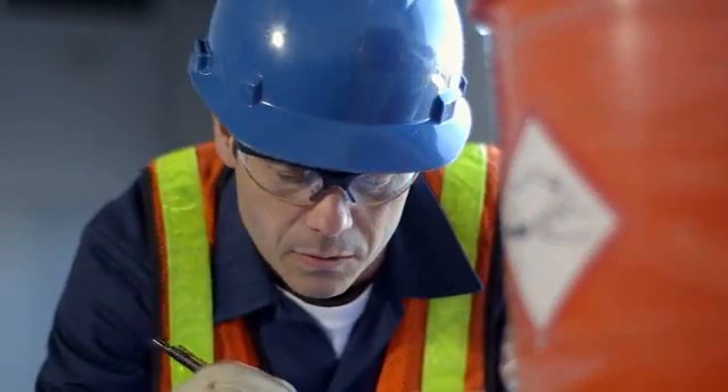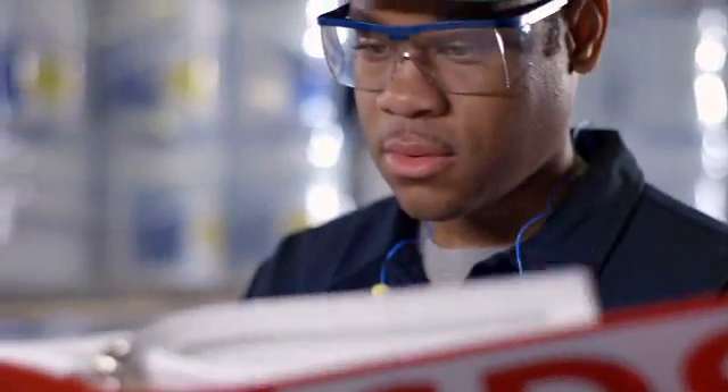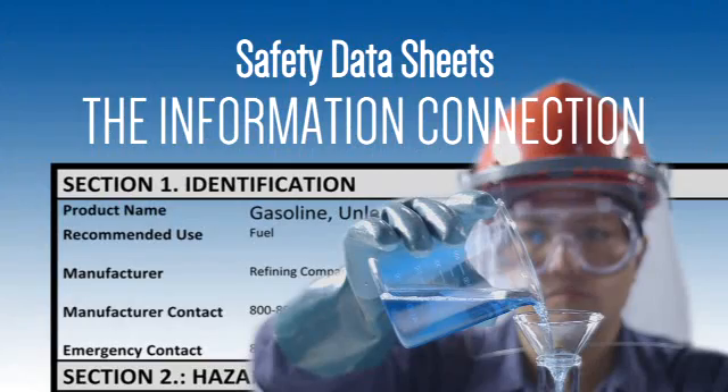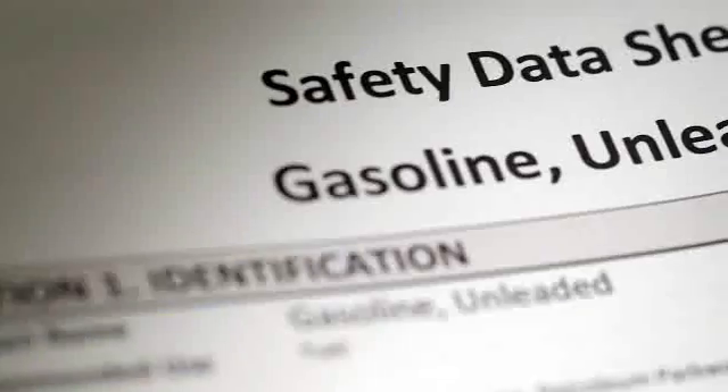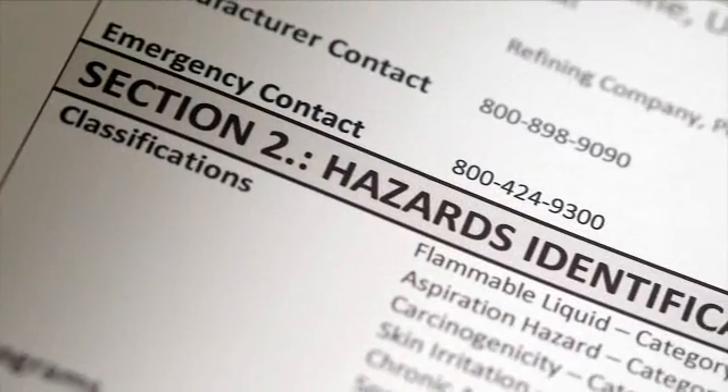Let's take guessing out of the equation. Give your employees a comprehensive guide to chemical safety — the Safety Data Sheet. In the program 'Safety Data Sheets: The Information Connection,' your employees will learn about the critical information found on the Safety Data Sheet, or SDS.